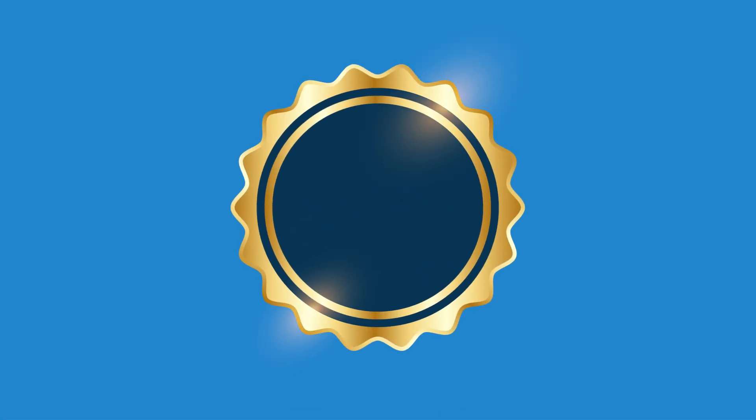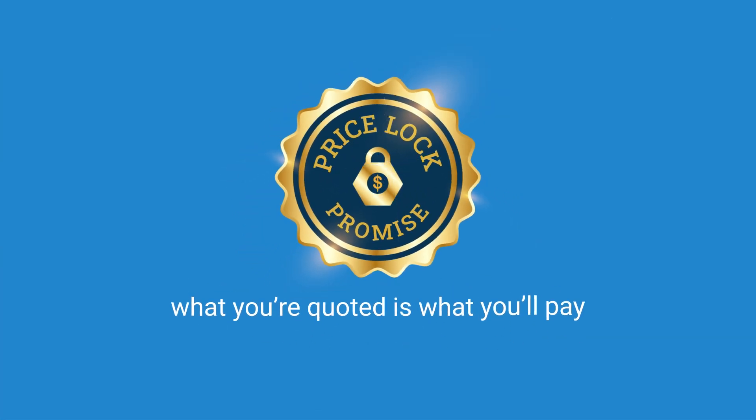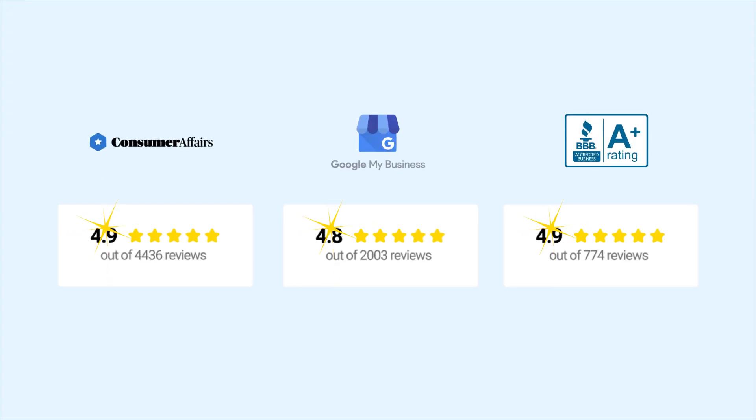With Sherpa's PriceLock promise, what you're quoted is what you'll pay. No surprises. Plus, our 5-star customer satisfaction and nationwide coverage mean you're in safe hands every step of the way.